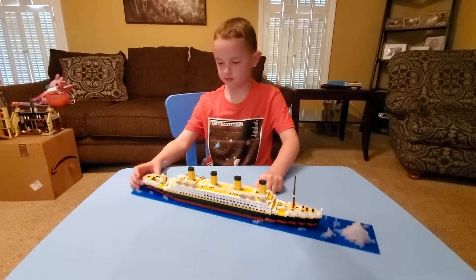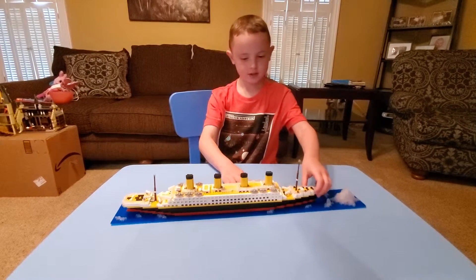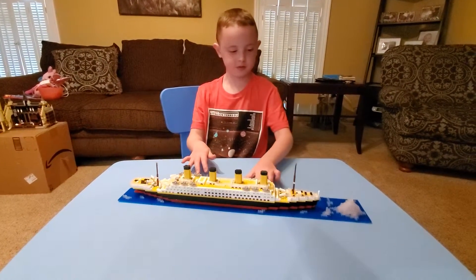These are supposed to be the gates, but they use the classic pieces. Now I'm just going to turn it and you can listen to the music.